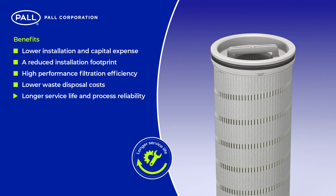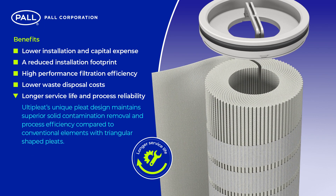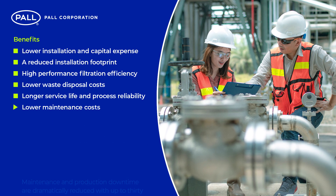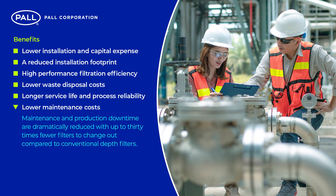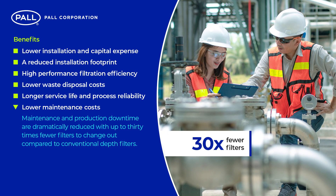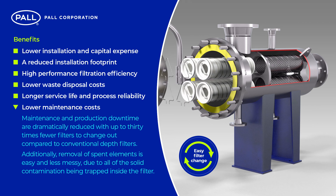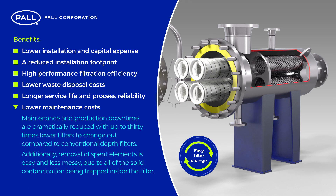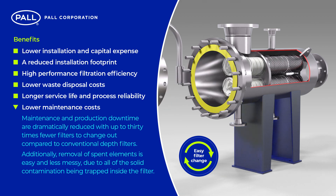Longer service life and process reliability: Ulti-pleat's unique pleat design maintains superior solid contamination removal and process efficiency compared to conventional elements with triangular-shaped pleats. Lower maintenance costs: maintenance and production downtime are dramatically reduced with up to 30 times fewer filters to change out compared to conventional depth filters. Additionally, removal of spent elements is easy and less messy due to all of the solid contamination being trapped inside the filter.